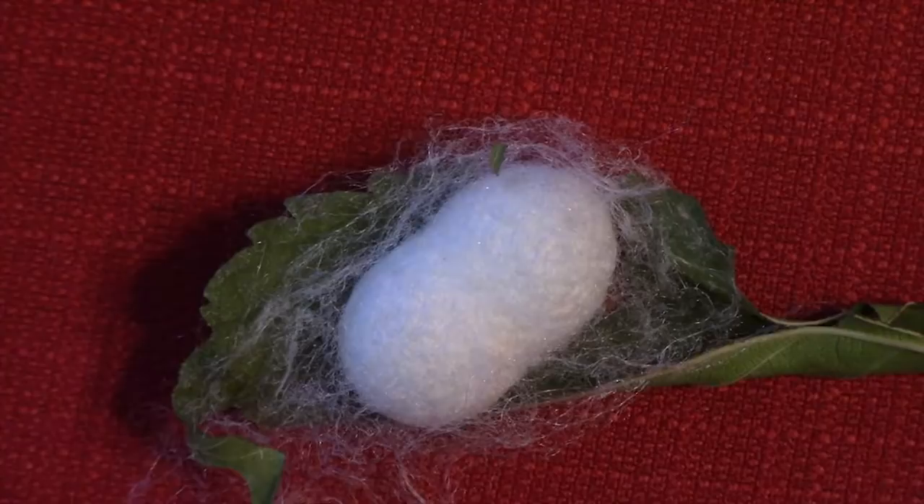This is a silk moth cocoon. The pupa is encased by the cocoon, which is made of silk. Moth pupae are usually dark in color and are either formed in underground cells, loose in the soil, or contained in a protective silk case called a cocoon. This is different from butterflies.